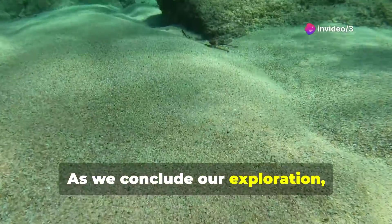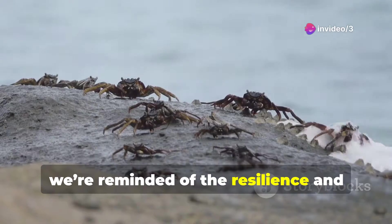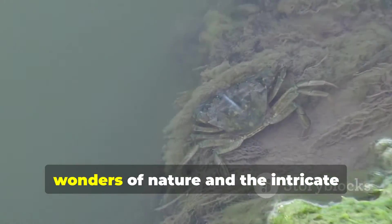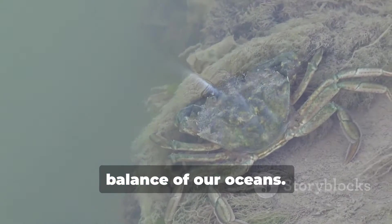As we conclude our exploration, we're reminded of the resilience and adaptability of crabs. Their life cycle is a testament to the wonders of nature and the intricate balance of our oceans.